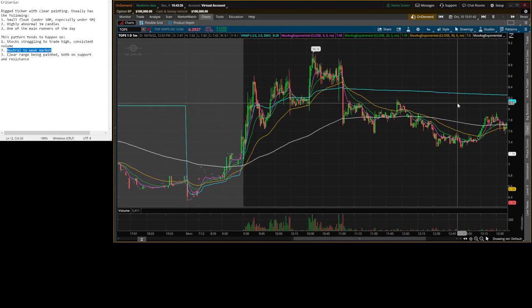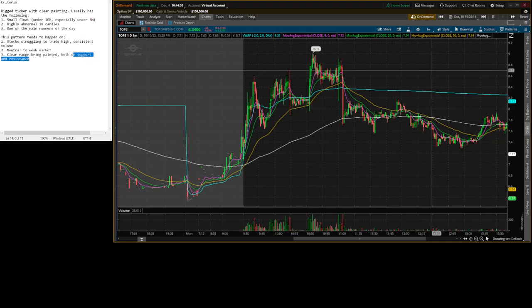Really nice pattern. I covered in my pattern replication how to identify rigged stocks — they tend to have smaller floats, they tend to be heavily painted, they tend to be one of the big runners on the day, something that everyone's looking at. But also signs of weakness: weak market, struggling to make multiple pushes, struggling to trade high value, support and resistance very clearly painted.